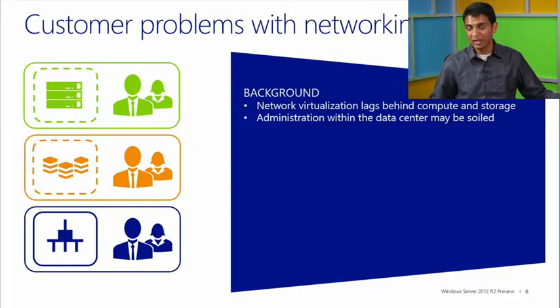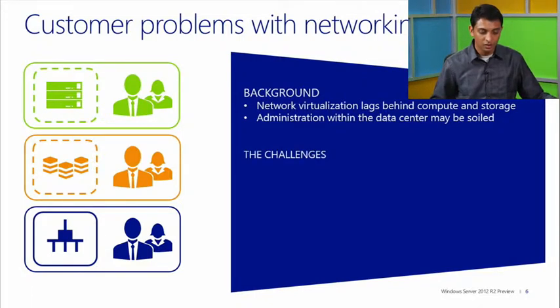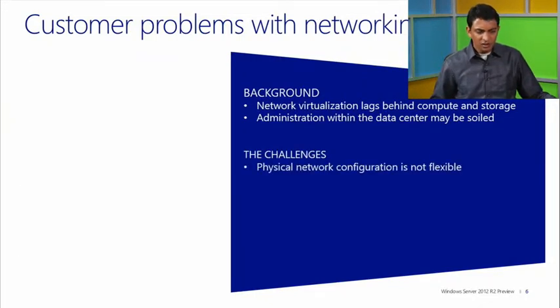These silos continue to exist today. They exist for a reason that has helped enterprises in the past, but we need to break these shackles and have the server, network, and storage admins working together. Like I mentioned, the physical network typically is not considered flexible — you have NICs, cables that really need to be managed carefully; the NICs could fail, the cables could be loose.